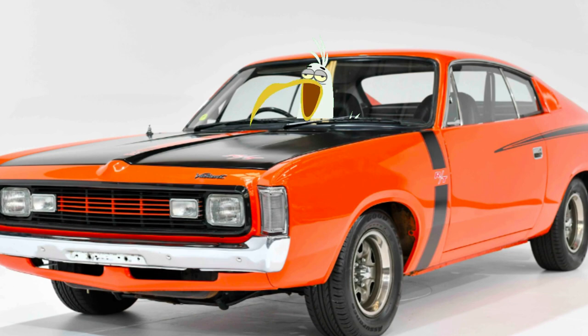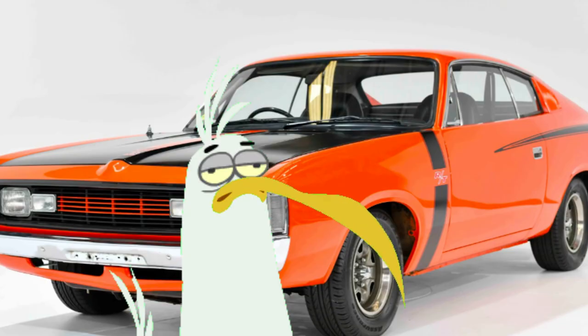Remember the ads when people used to drive past and say 'hey charger' and they'd hold the two fingers up? Lucky they were holding up the right way — if you turn it the other way, it's pretty much telling you to get fucked.